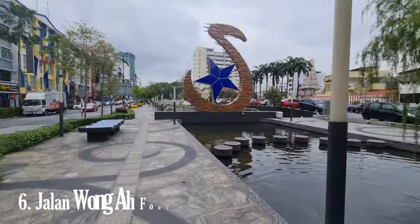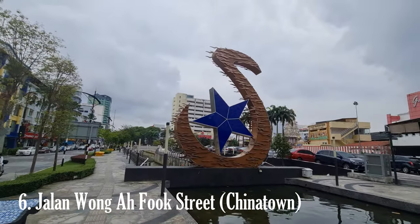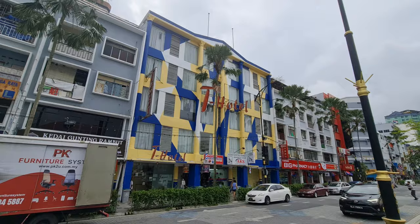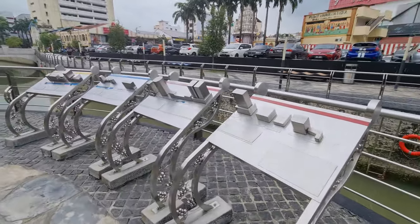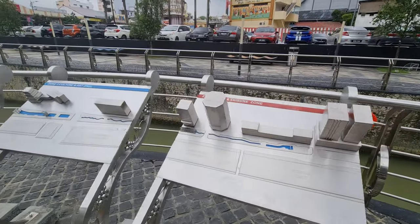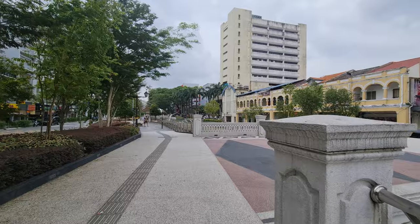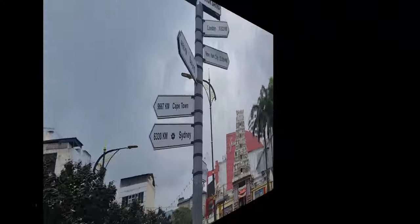Johor Bahru's Chinatown, also known as Jalan Wong Ah Fook, is a vibrant and bustling area that showcases the rich cultural heritage and influence of the Chinese community in Johor Bahru, Malaysia. Located in the heart of the city, it is a thriving commercial district with a long history — once the center of Chinese business and trade, and still a popular destination for locals and tourists. One of the main attractions is the street itself, Jalan Wong Ah Fook.